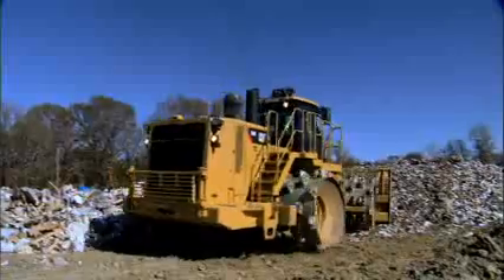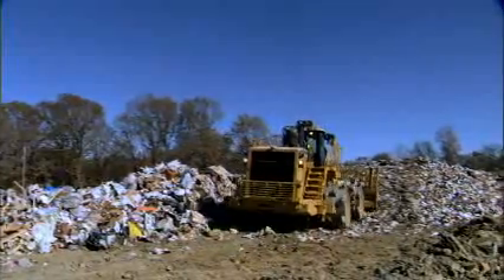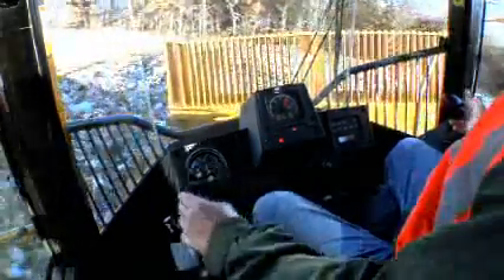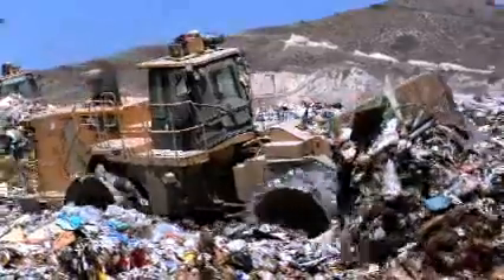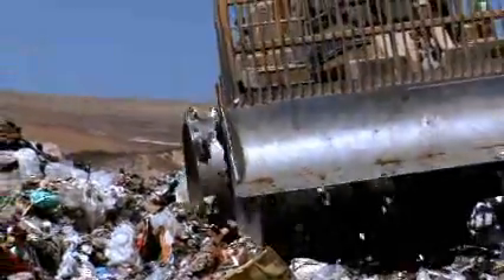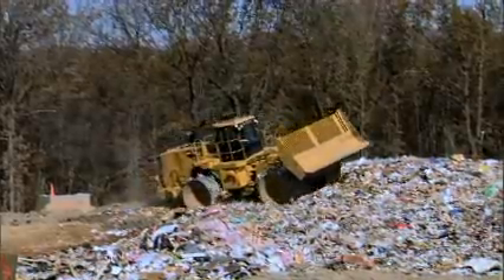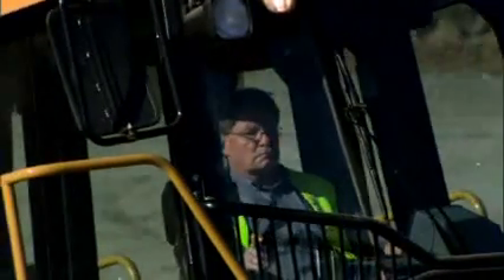Since 1993, the 836 — the largest of CAT's landfill compactor line — has been bringing it to the customer's bottom line. With a proven track record and over 16 years of experience, this CAT landfill compactor has helped customers around the world to be productive and efficient in their daily operations. And with the recent 836H Belly Guards update, we continue our commitment to give our customers the best value for their machine.